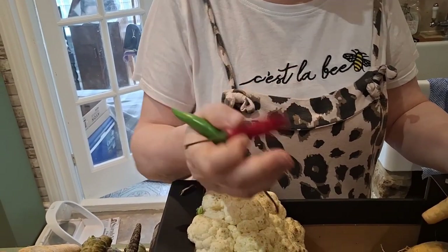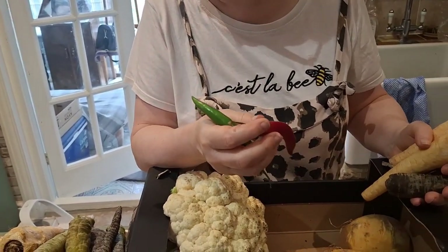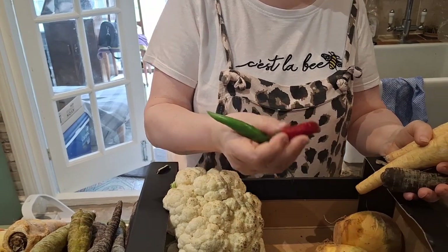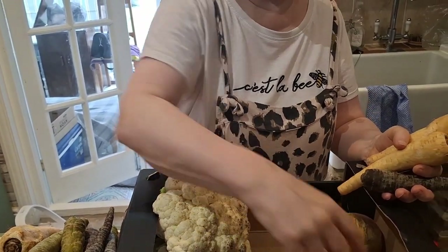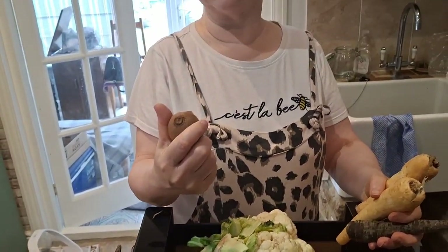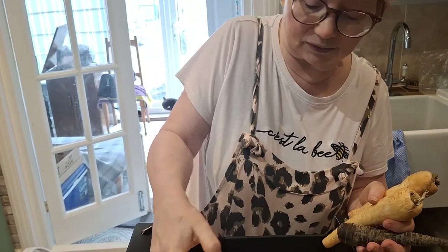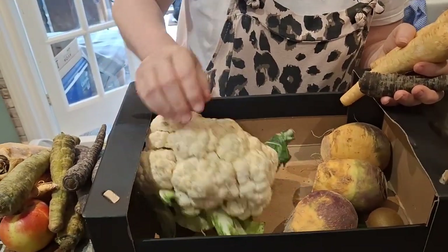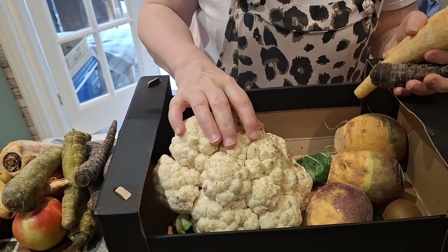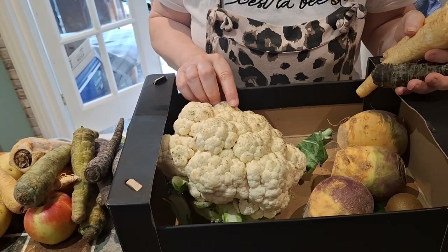This celeriac has got a little bit of moisture on from that squashed tomato, but it needs using in the next day or so. Then we've got a kiwi — that's going to be eaten today by Dan. And then a lovely cauliflower — massive cauliflower! Again, it's kind of starting to go mottled in places but it's not bad.